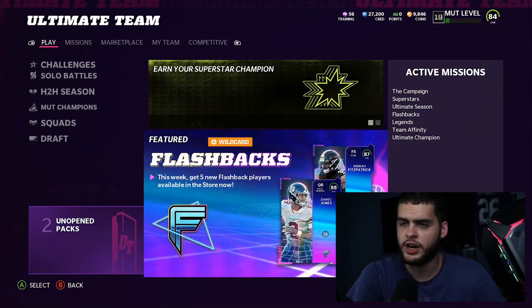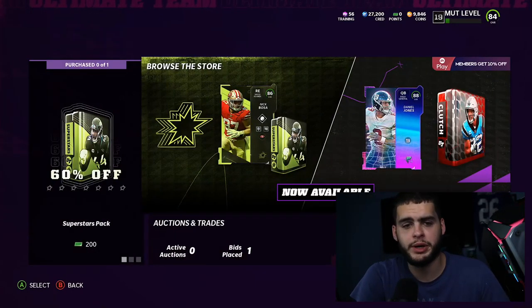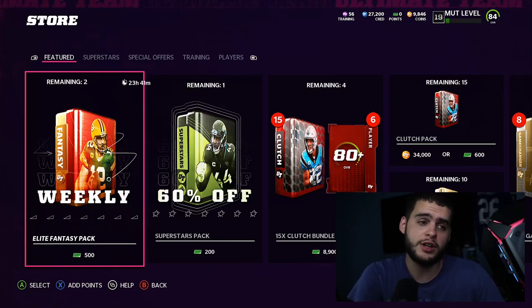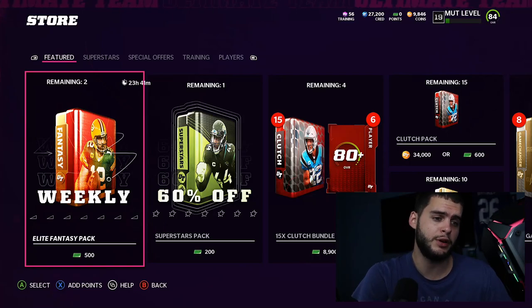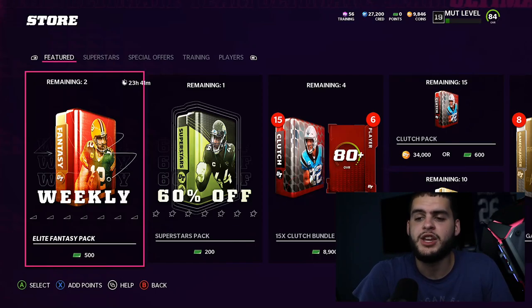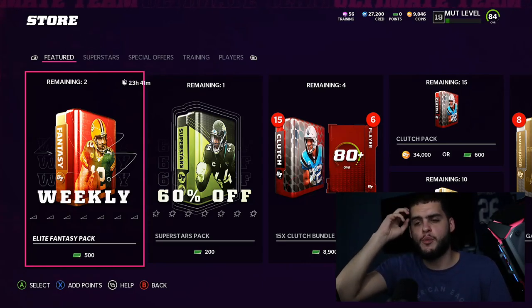Someone checking the store might see Scary Terry in packs and, being a Washington Football Team fan who's wanted that card, just go ahead and open a bundle. Some people who do follow YouTube might have noticed it seemed like it came out early. But then they'd realize it wasn't officially out yet since no one had posted about it. So it did seem like EA hinted at make-rights for those people.